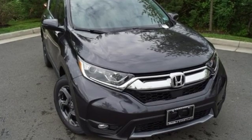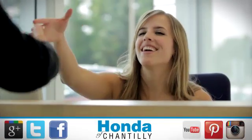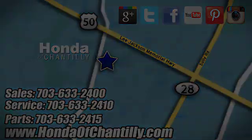Honda has a world-renowned reputation for reliability. Take it for a test drive today. Honda of Chantilly — we're conveniently located just south of Dulles Airport at 4175 Stonecroft Blvd. in Chantilly.